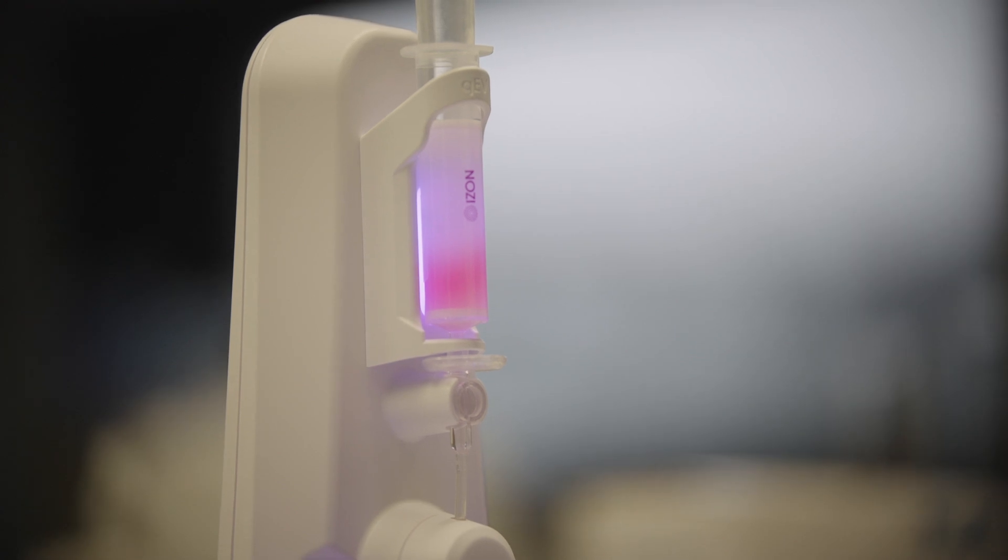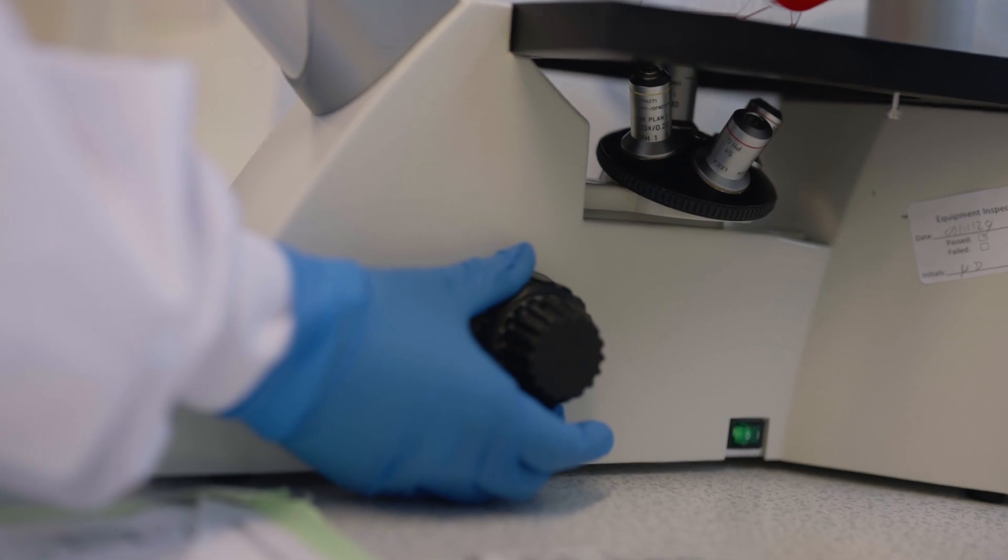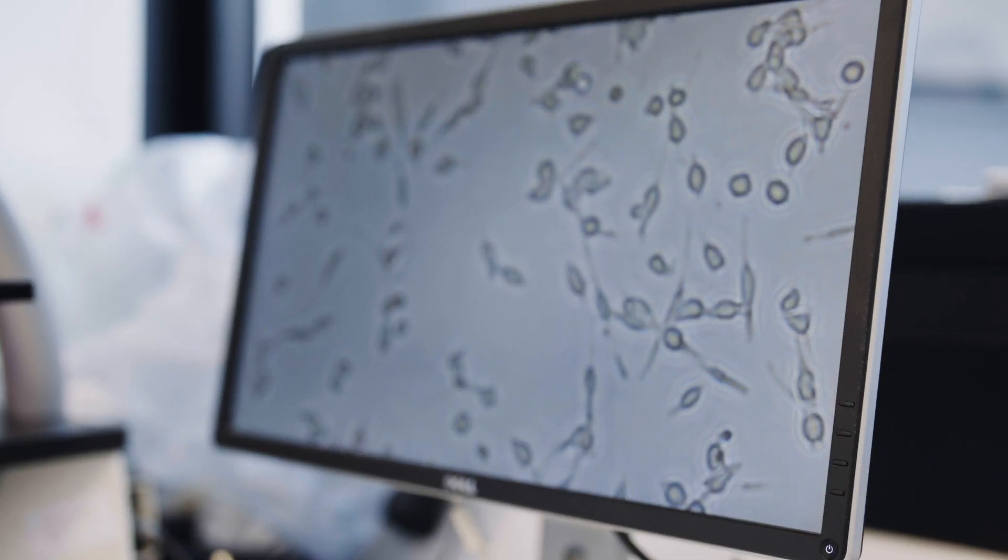Biomedical engineering is basically the interface between medicine and engineering, so that involves things like making medical devices, making medical implants, and also making hospital equipment such as imaging devices. It's basically the interface between healthcare and engineering.